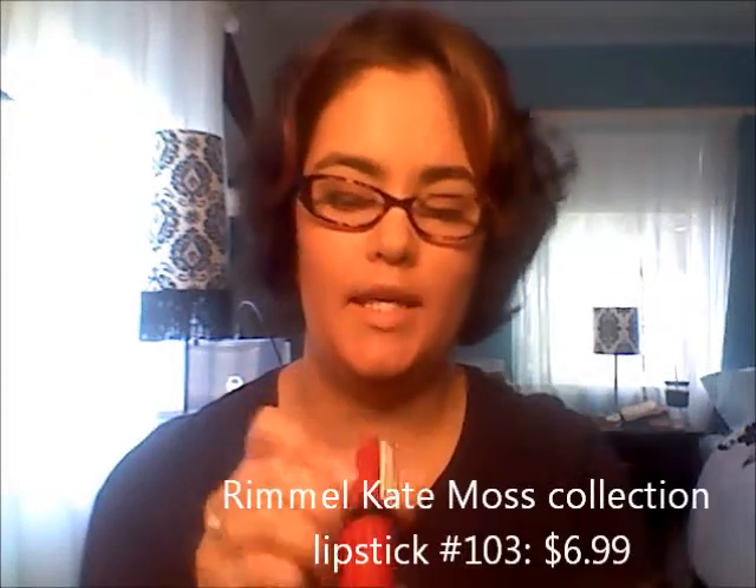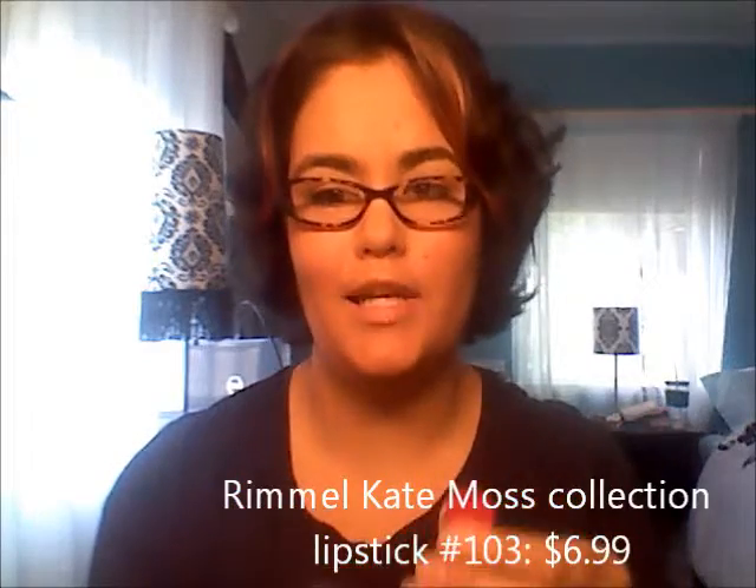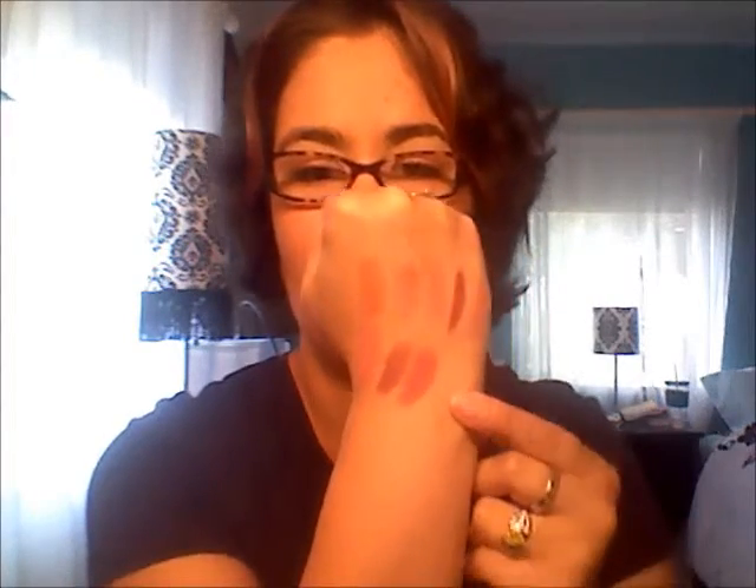Last but not least is from the Rimmel Kate Moss collection. It comes in this little red tube and it's number 103. They don't have names on them. It's a really nice pink — I don't know if I would even say it's a dusty pink. And there it is right there.